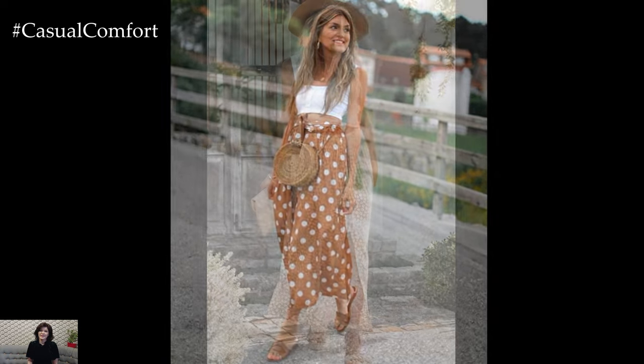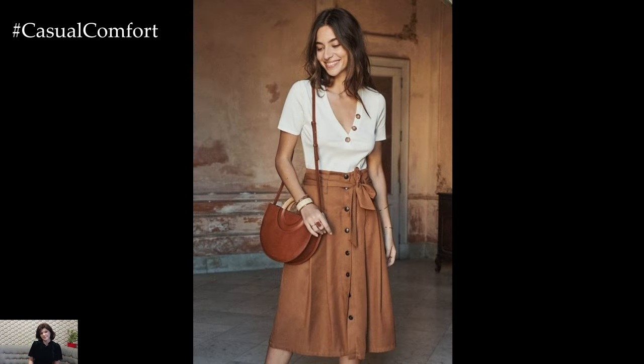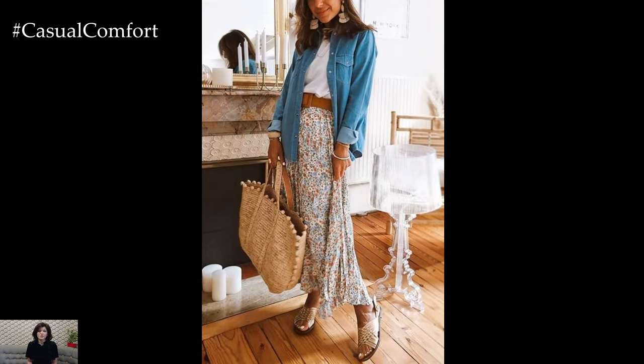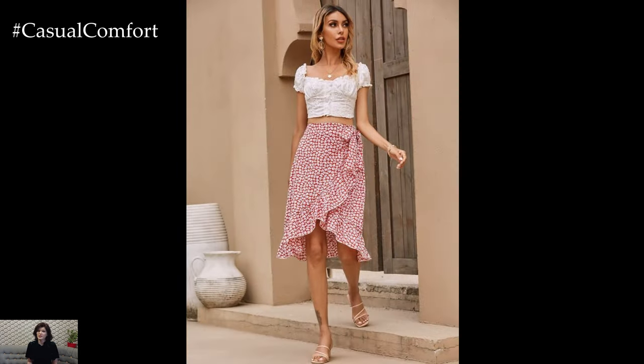One of the most beloved aspects of summer skirts is their diversity in styles. From flowy maxi skirts to flirty mini skirts, there's a silhouette to suit every body type and personal preference. Maxi skirts, with their long, flowing fabric, are perfect for creating an elegant, bohemian vibe. Pair them with a fitted tank top or a crop top for a relaxed yet sophisticated look.